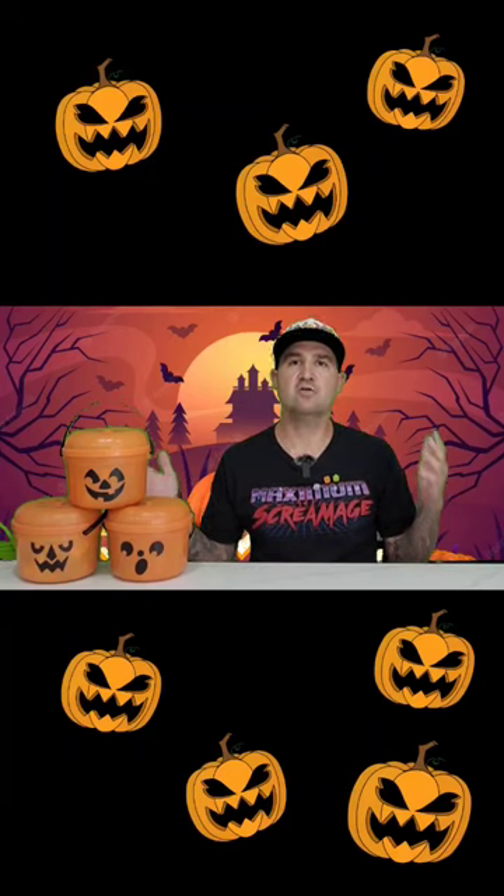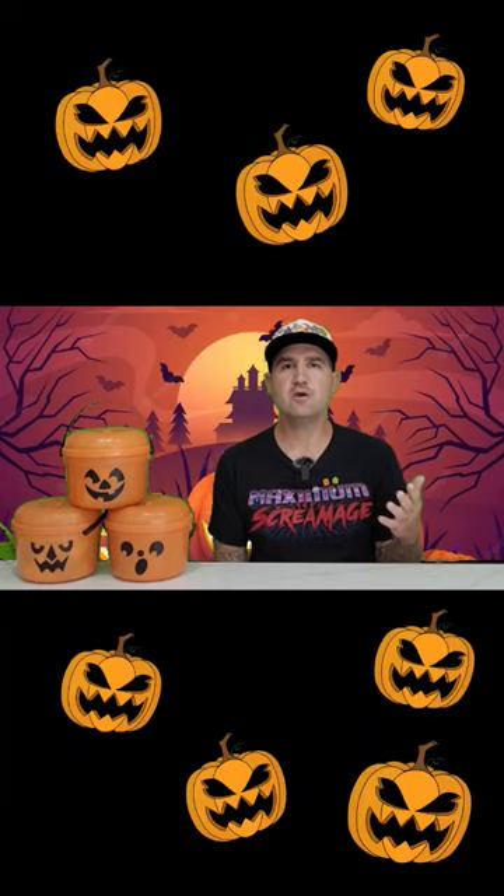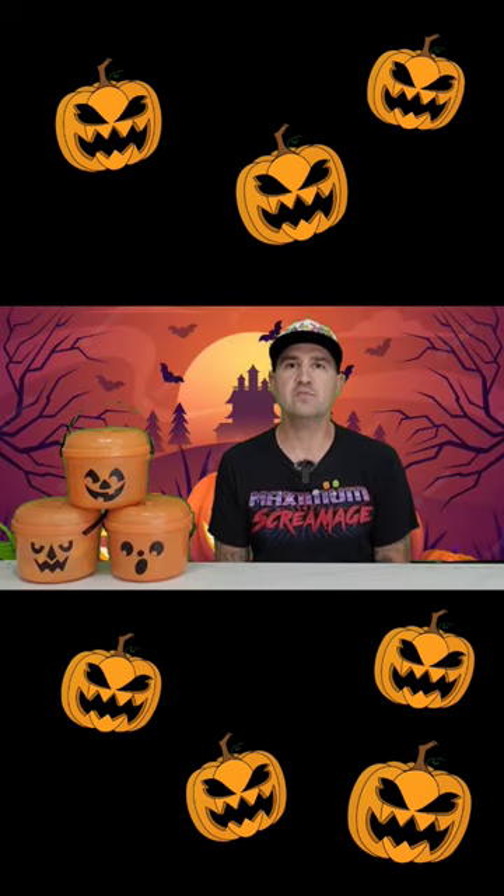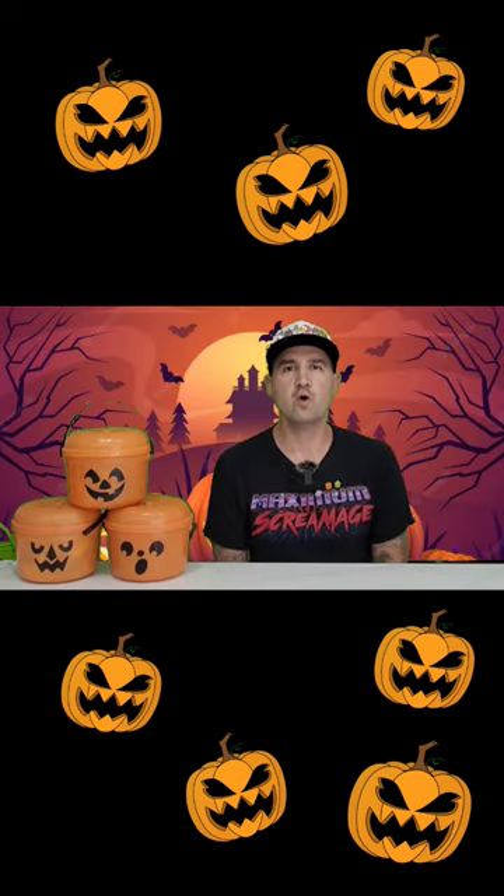Now, I know everybody's currently McDonald's Boo Bucket crazy, so in the spirit of that, I'm rocking my Boo Bucket pins. I've got my original Boo Buckets from the 1980s — these are the very first ones.